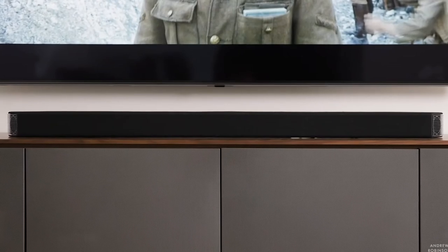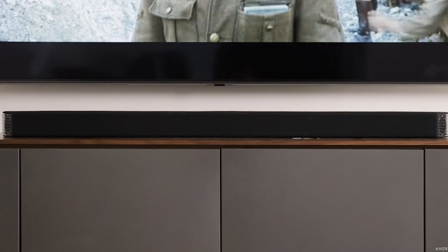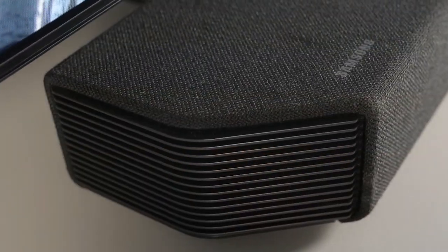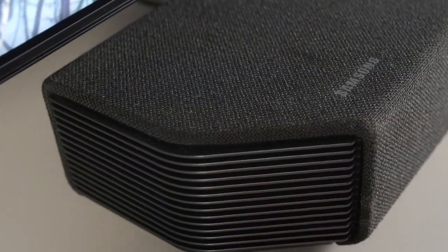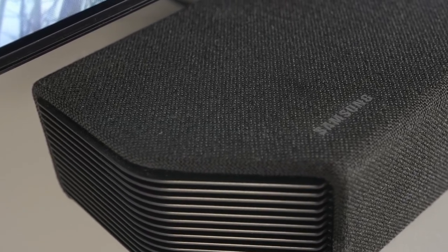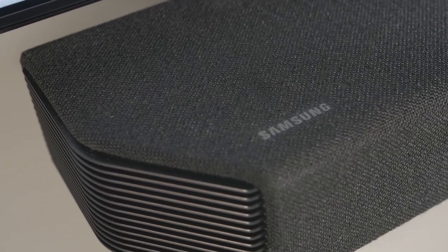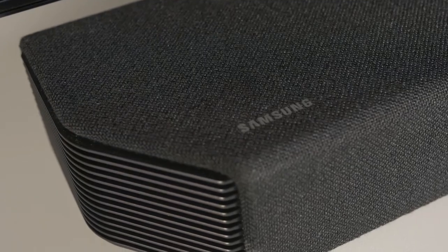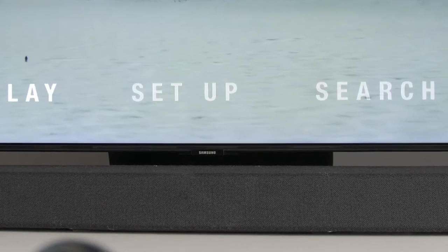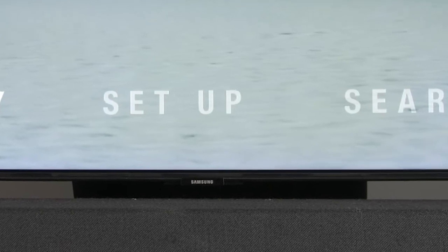Overall, the 9.1.4 system is pretty remarkable for a soundbar and is clearly tailor-made for the object-based sound delights of today's Dolby Atmos and DTS:X audio formats. Audio streaming is supported over both Wi-Fi and Bluetooth, which includes high-resolution audio file formats and even lets you connect with certain phones just by tapping them against the soundbar's bodywork. Physical connectivity is fair for a premium soundbar, comprising two HDMI inputs, one HDMI output with eARC support for obtaining lossless Dolby Atmos and DTS:X soundtracks from compatible TVs, and an optical digital audio input.